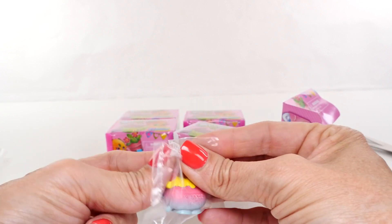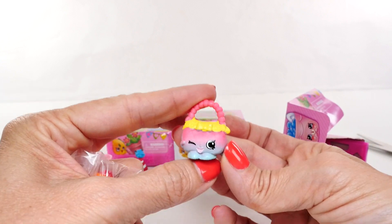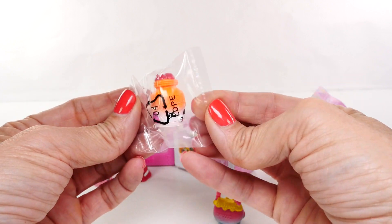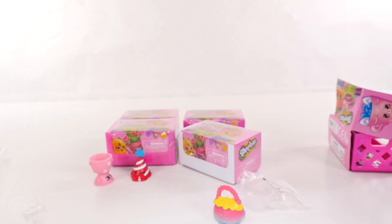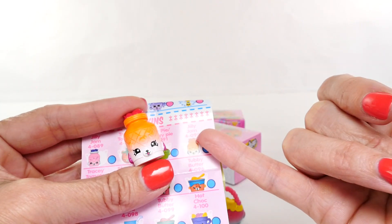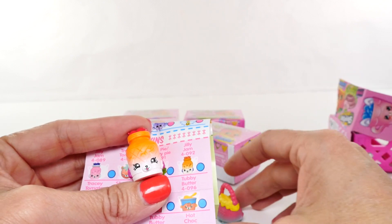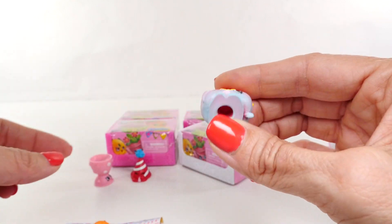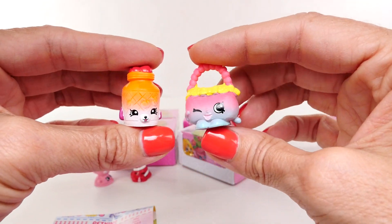I'm already in trouble — wait, I think this is Handbag Harriet. It is! Okay so I have this one right. But this one I think is probably a Patkins, and there are so many of those so I'm gonna have to look at my list. It is a Patkins and it is Jilly Jam. I love how so many of the Season Four Shopkins have an ombre finish where they start one color and finish another — I think that's so cool.